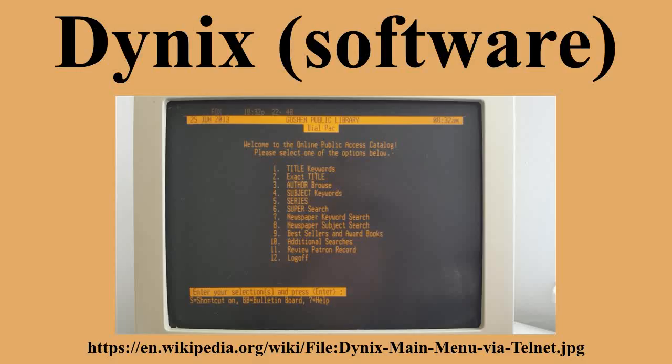Dynex was originally developed around the ADDS Viewpoint A2 terminal's escape sequences, because ADDS terminals were the de facto standard on the PIC-based mainframes on which Dynex was created. Shortly after Dynex started being deployed to libraries around the country, requests started coming back that alternate terminals be provided for patron use. Children would bang on the keyboards or throw books at the terminals, or use unauthorized key sequences to mess up the programming. In response, Dynex asked Wyze to develop such a terminal, and Wyze created the Way 30.